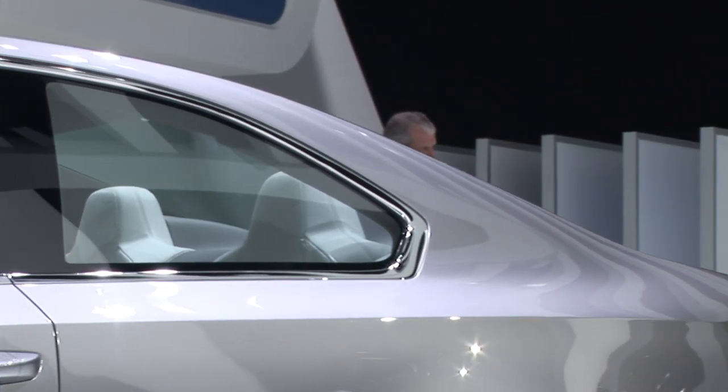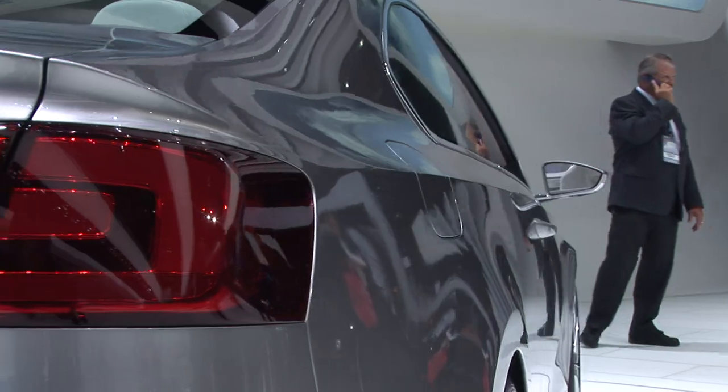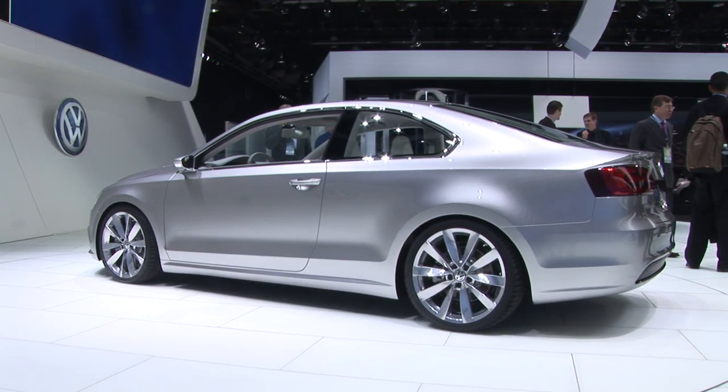This is a bold statement by VW. It is a very cleanly styled front-engine, front-wheel drive, two-door coupe that's also a hybrid.